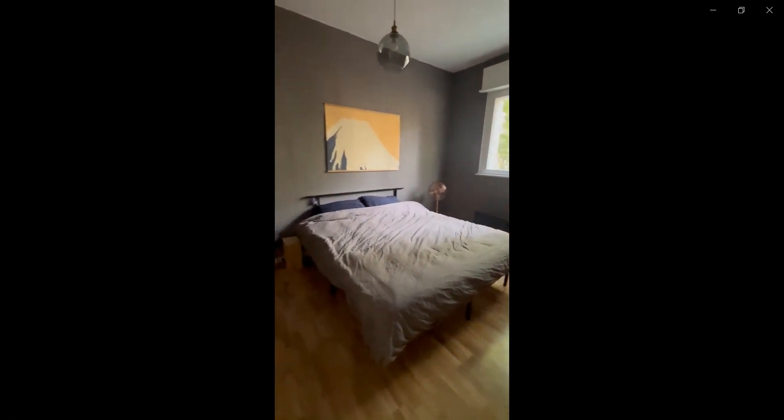Then over here to the right you have one of the bedrooms where you can find a closet space, a double bed, and you also have a window as well as a desk as you can see here.